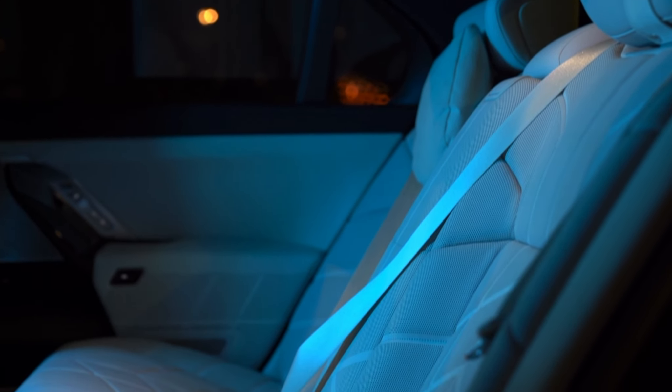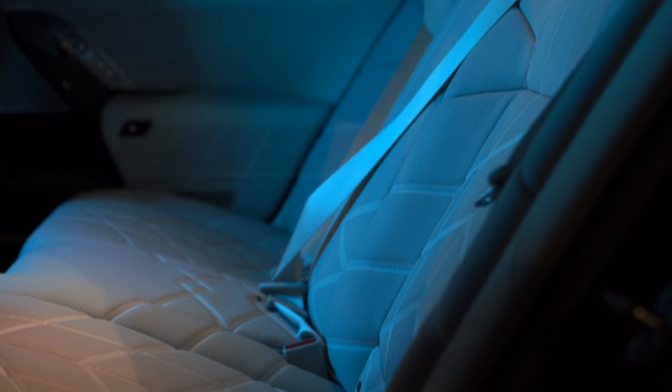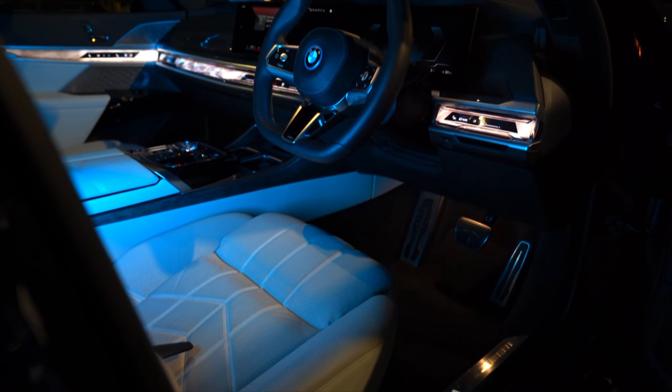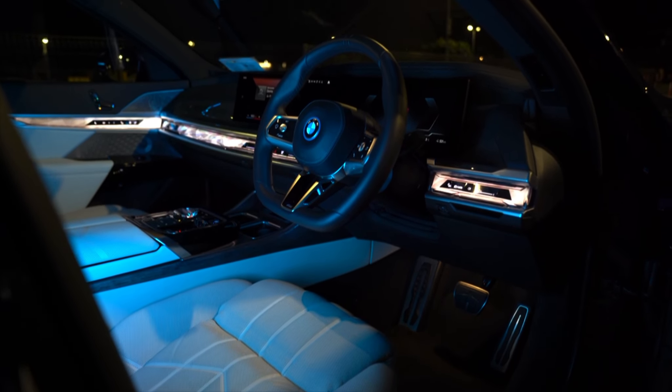For decades now, the 7 Series and the S-Class have been in direct competition against each other. There was also Audi's A8, but for some reason it was a bit more distant when it came to the businessman showdown at the exec saloon corral.